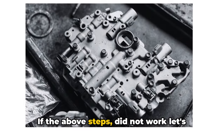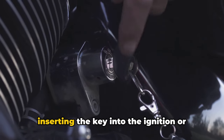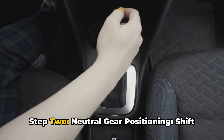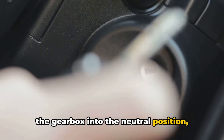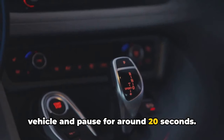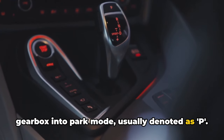If the above steps did not work, let's look at Method 2. Step 1: begin by inserting the key into the ignition or press the starter button to power on the vehicle. Step 2, Neutral gear positioning: shift the gearbox into the neutral position, commonly indicated by N. Step 3, Power down: turn off the vehicle and pause for around 20 seconds. Step 4, Park mode engagement: move the gearbox into park mode, usually denoted as P.